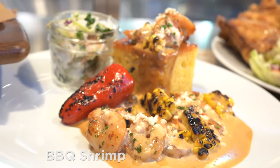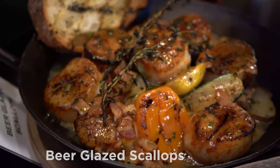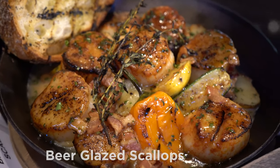Barbecue Shrimp, Blackened Cream Sauce, Signature Coleslaw, and Cornbread. Beer Glazed Scallops, Big Fire Smoked Amber, Fire Grilled Vegetables, and Charred Hearth Bread.